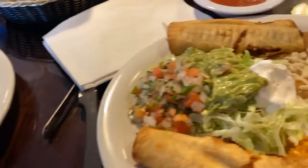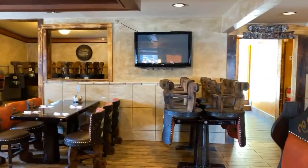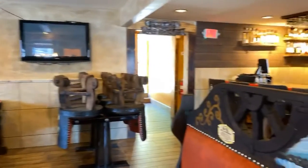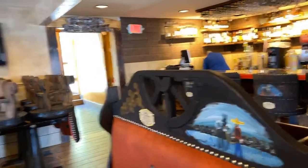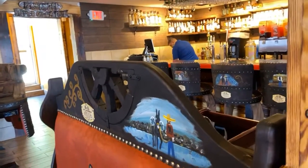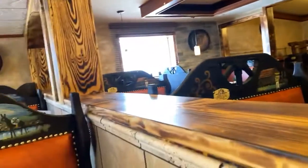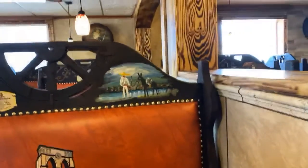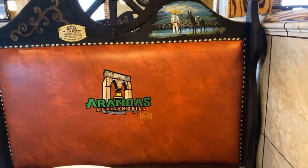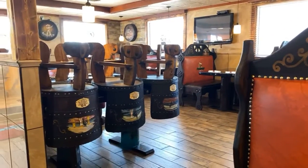Everything looks fabulous. I just want to scan around the room a little bit. You can see the furniture is very unique and just very cool. The prices are fabulous. All of the furniture was made in Mexico — handmade in Mexico. And the seats are embroidered; they're very comfortable. Very well done.